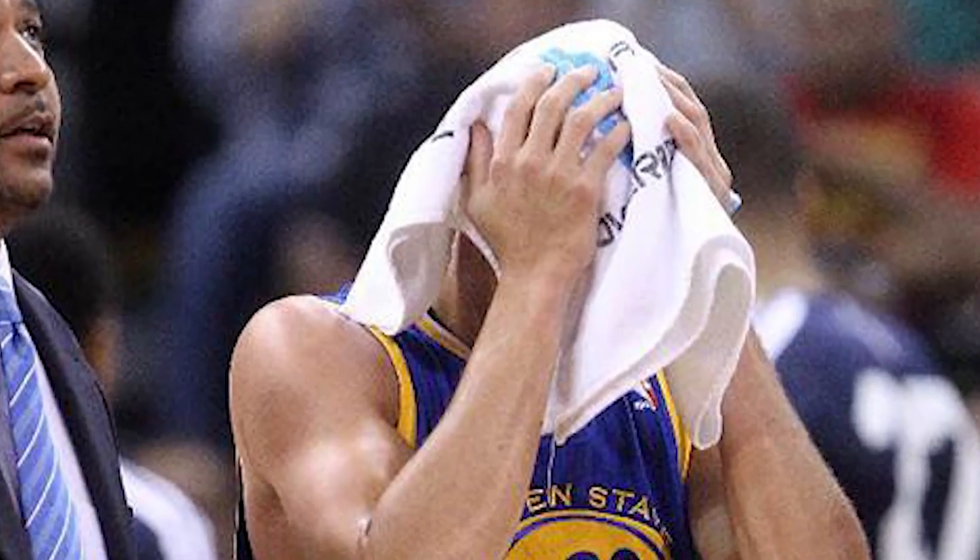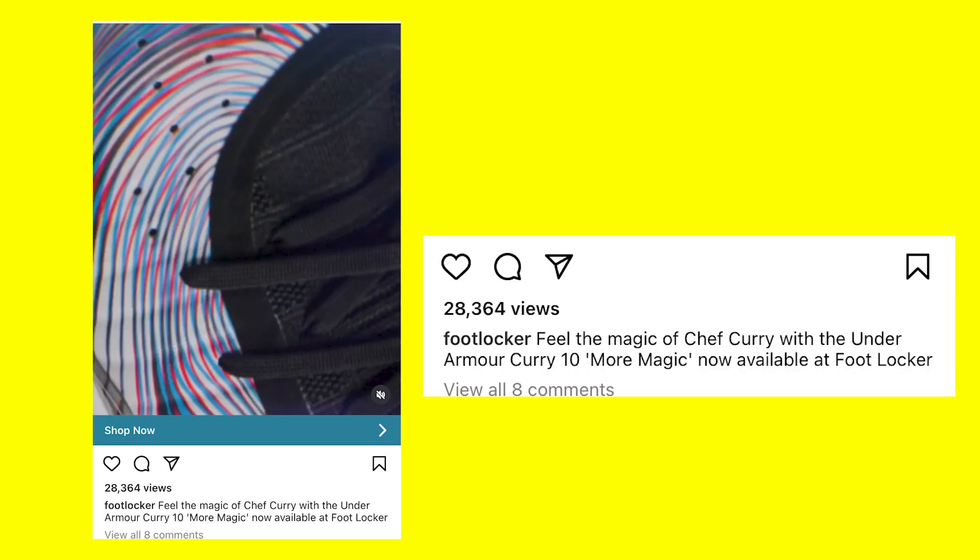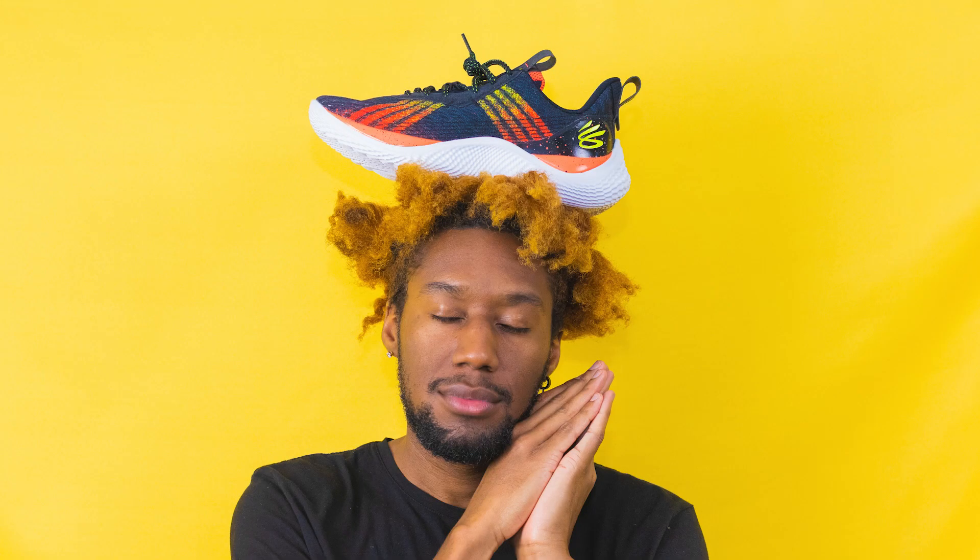I automatically had to throw these in my cart because, if some of you will remember, prior to this retro, people were selling these on the secondary market for upwards of $500. But before we jump into the details of the Curry 4 More Magic, I have to say this release was also very sloppy. On top of nobody talking about it, Foot Locker's Instagram ad advertised these as the Curry 10, which we've also reviewed on this channel.